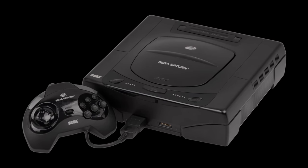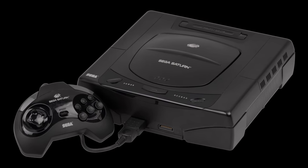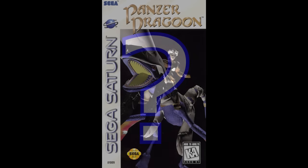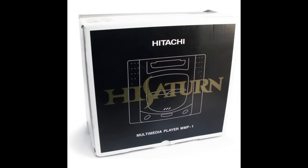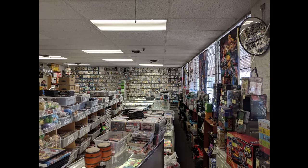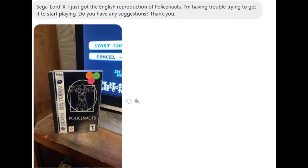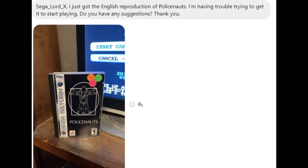It's been almost 30 years since I imported my first Saturn, and I've played or owned nearly every piece of software and hardware for the platform. That means I get a lot of questions thrown my way — questions about what games to buy, which version of the hardware is best, and where's the best place to get the best deals. There isn't a day that goes by without a message in my email or DMs asking about Sega's 32-bit powerhouse.